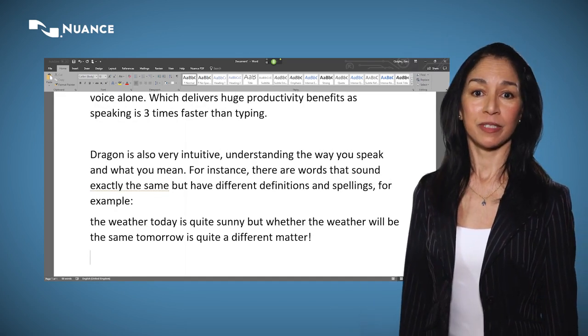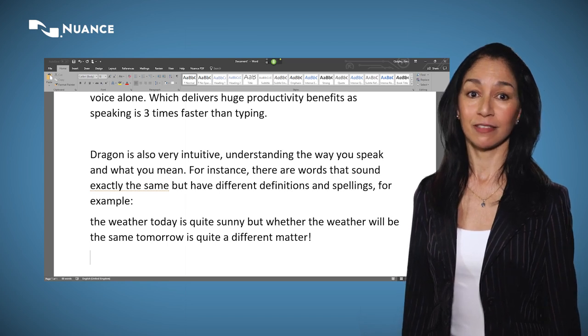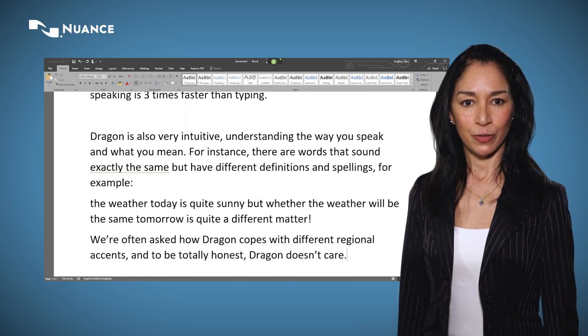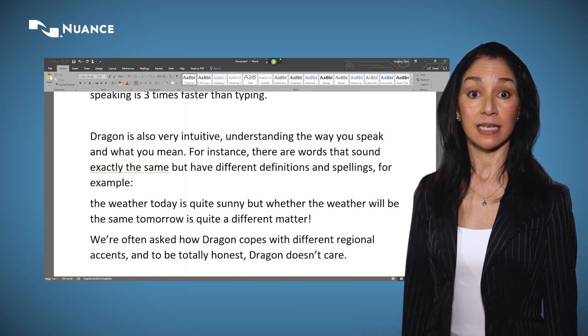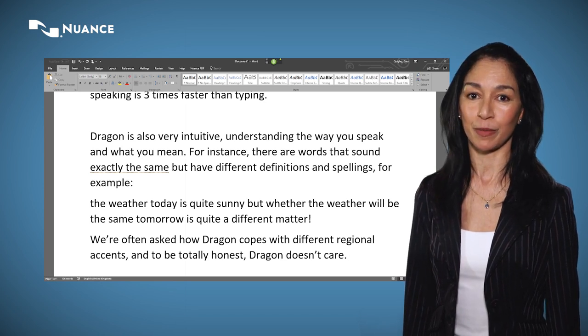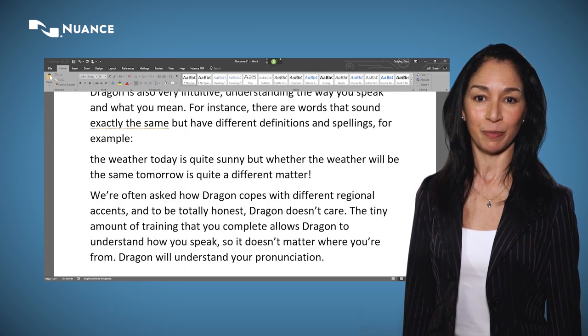We're often asked how Dragon copes with different regional accents, and to be totally honest, Dragon doesn't care. The tiny amount of training that you complete allows Dragon to understand how you speak, so it doesn't matter where you're from. Dragon will understand your pronunciation.